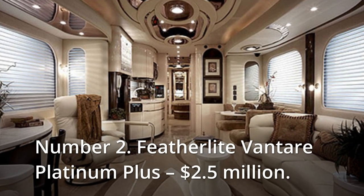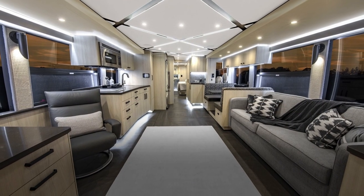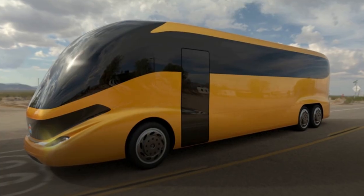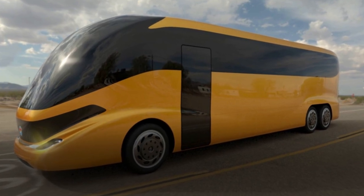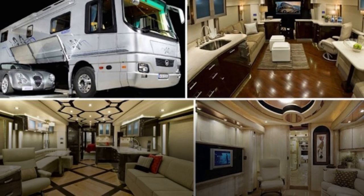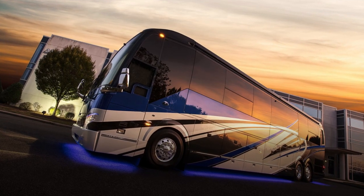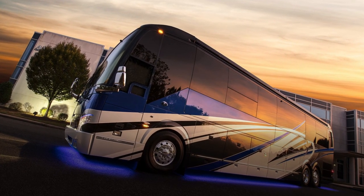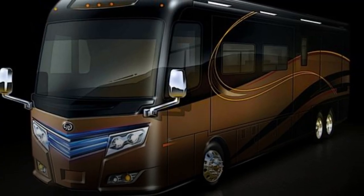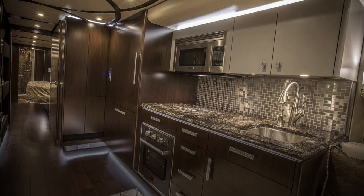Number 2: Featherlight Vontare Platinum Plus, $2.5 million. The Featherlight Vontare Platinum Plus is a work of art on wheels, constructed from a Prevost bus shell and adorned with some of the world's most opulent materials, including rare Inca marble, copper, pearlized Italian leather, sapil pummel from Africa, Swarovski crystals, onyx, Schoenbeck crystal, and more. It was a triple slide built on a 15-ton Prevost chassis, with a large master bedroom with bathroom and office, a separate lavatory, a lounge and dining area, and a chef's kitchen for just two people and the driver.